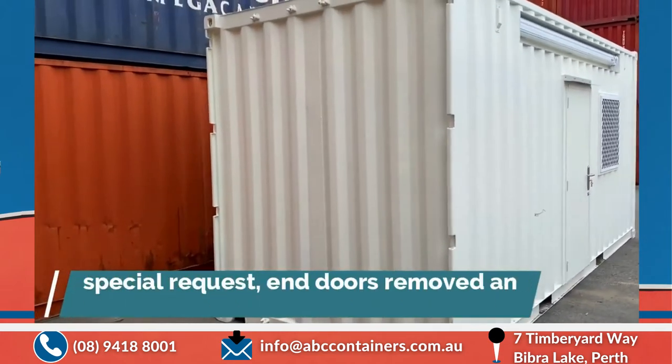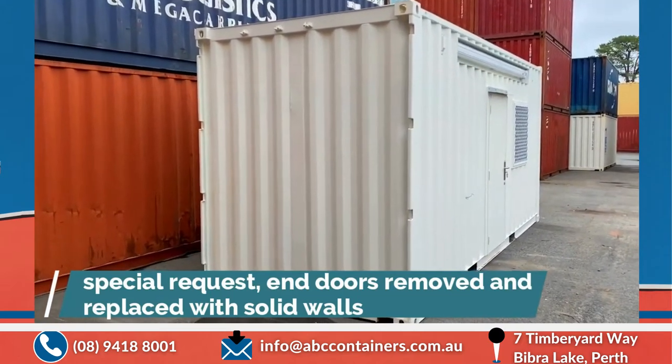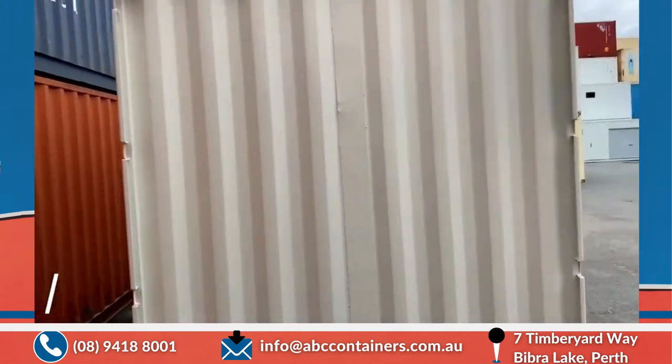On this end here, as you can see, the panels have been removed and inside container panels fitted and welded into position. Nice man job there.